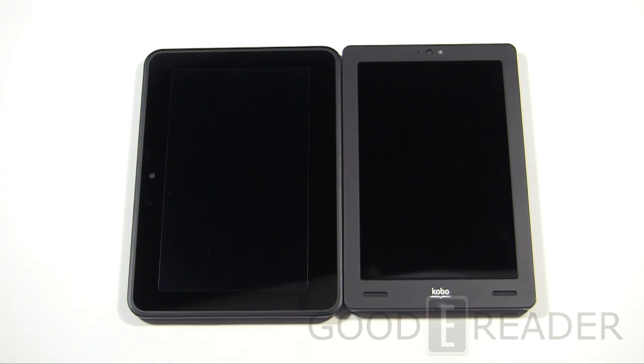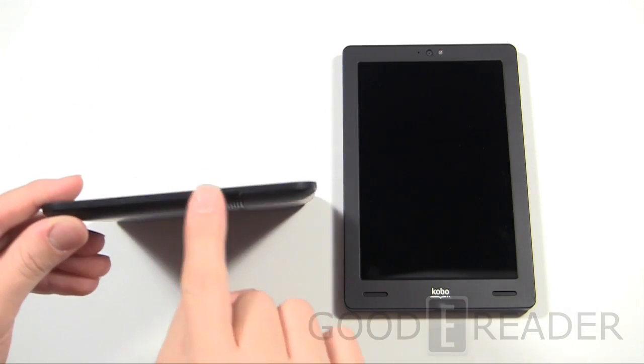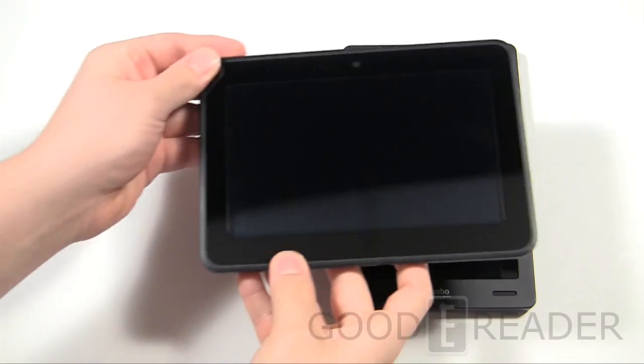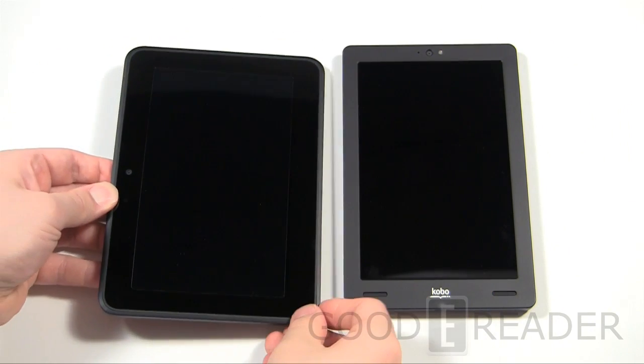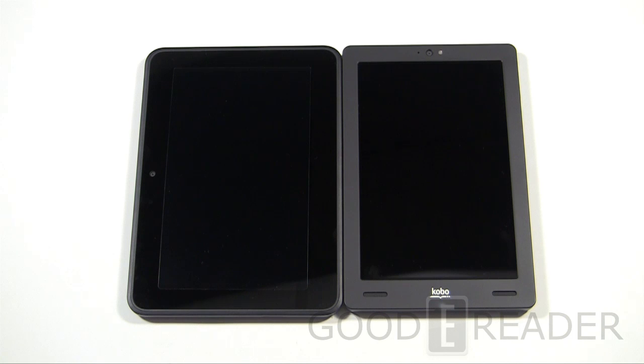The big hardware differences: the Kobo Arc has front-facing speakers whereas the Amazon Kindle Fire HD has them on the back but they creep up to the sides. They both have webcams. Neither has expandable memory via SD or micro SD, so you'll want to make sure you get the memory model that suits you best. Keep in mind all of your purchases from both companies are stored in the cloud, so if you purchase a lot of content, you're good to go.